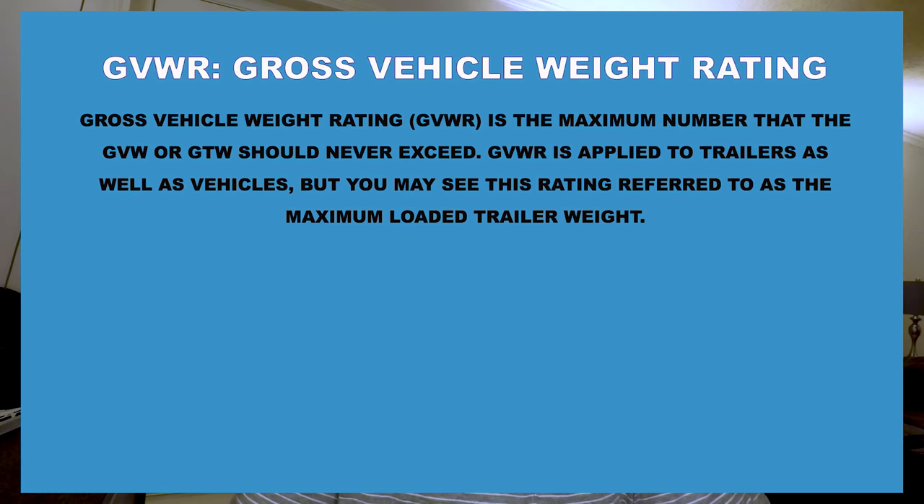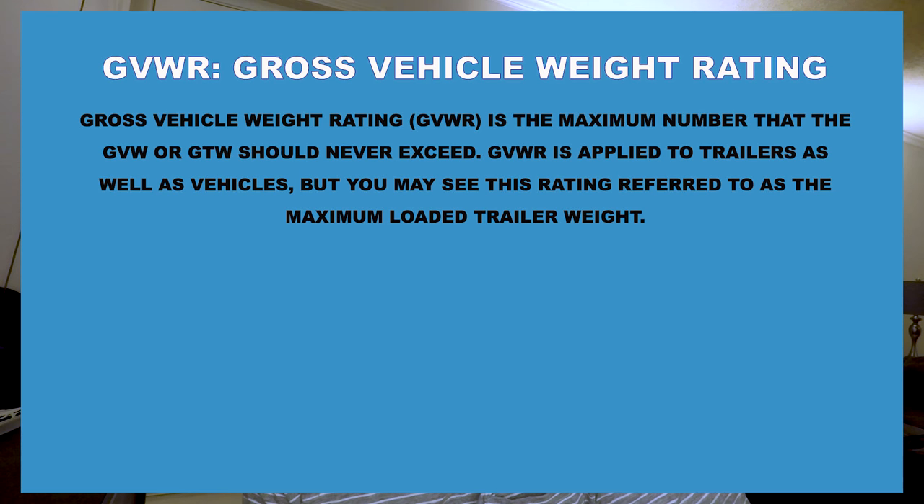The next thing we're going to talk about is the GVWR — Gross Vehicle Weight Rating. We had GVW, which is gross vehicle weight; now we have the gross vehicle weight rating. The GVWR is the maximum number that the GVW or GTW should never exceed. GVWR is applied to trailers as well as vehicles — these are important when talking about your truck weight and your camper weight. They both have a GVWR that you cannot or should not exceed.